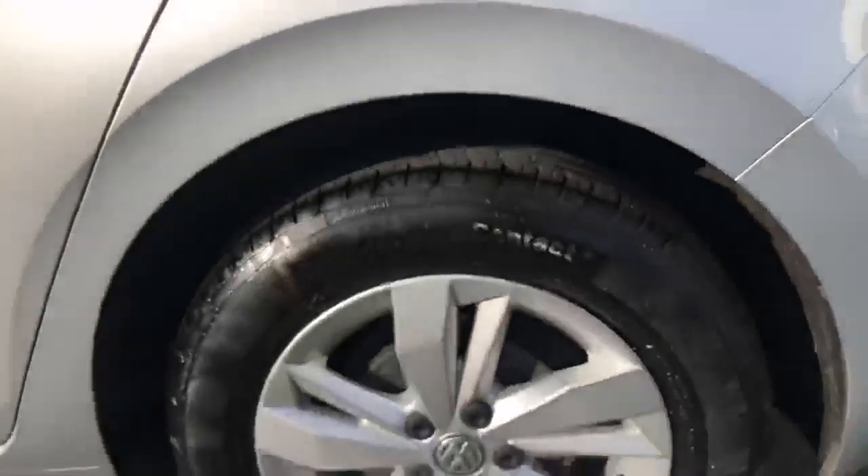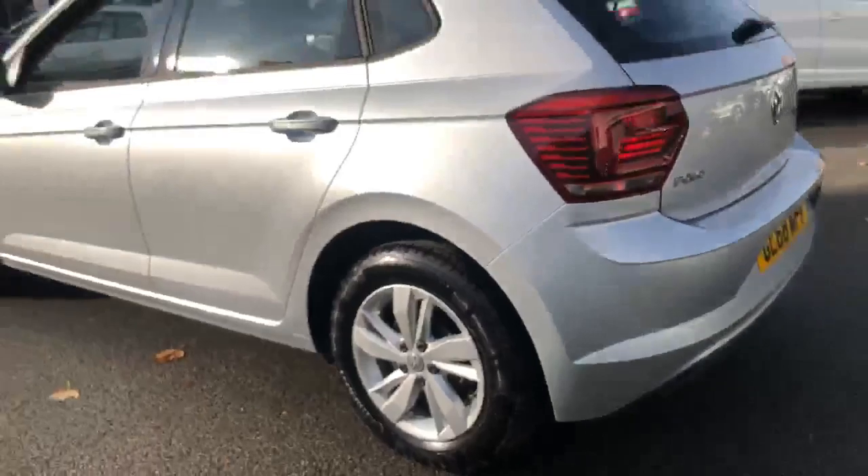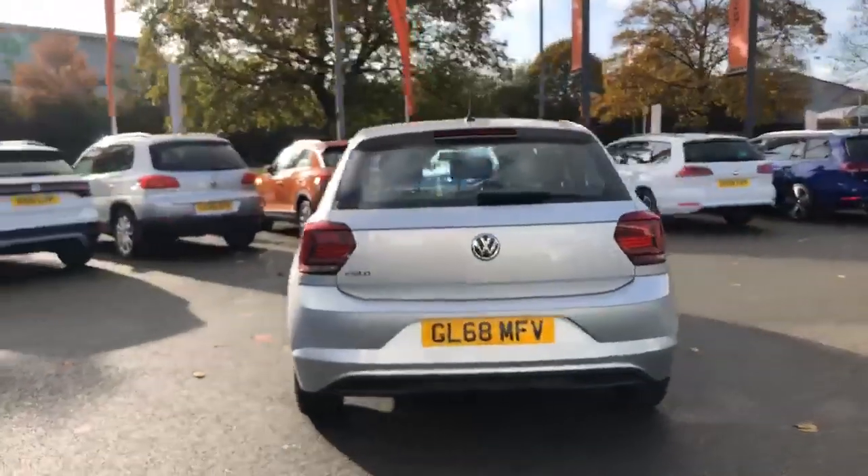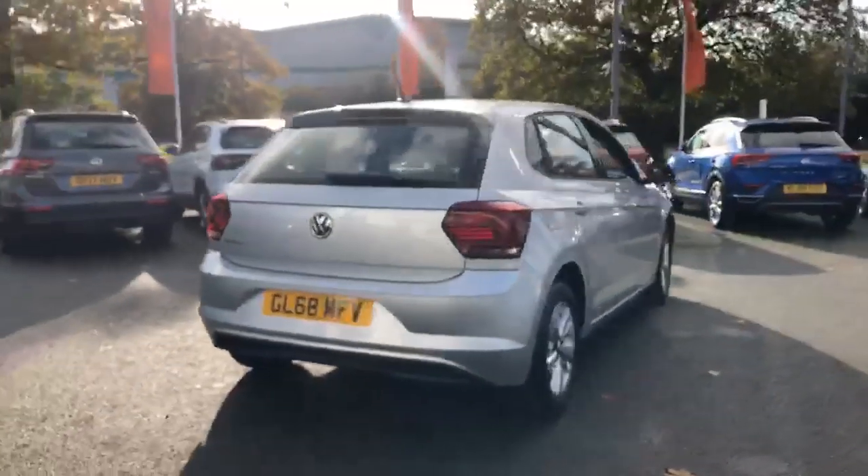These benefits range from our skilled Volkswagen-trained technicians carrying out a thorough workshop and test drive inspection before you buy the car, to an unlimited mileage warranty covering you for 12 months.